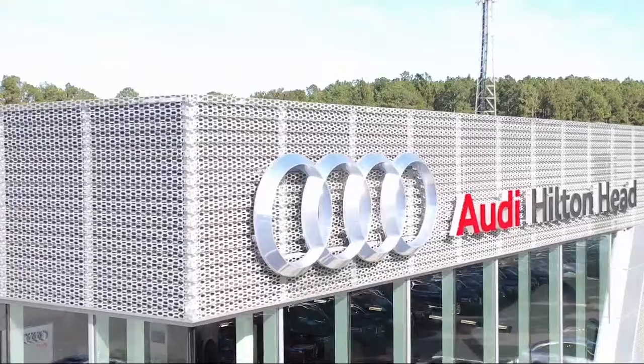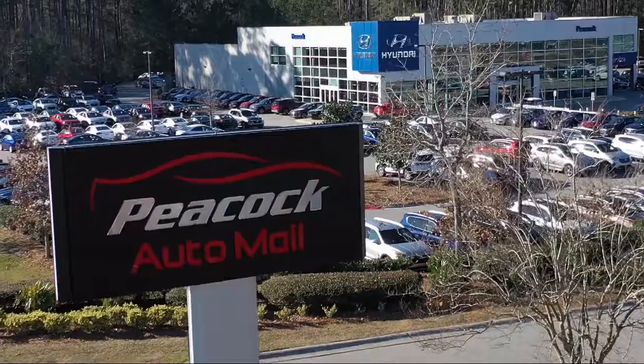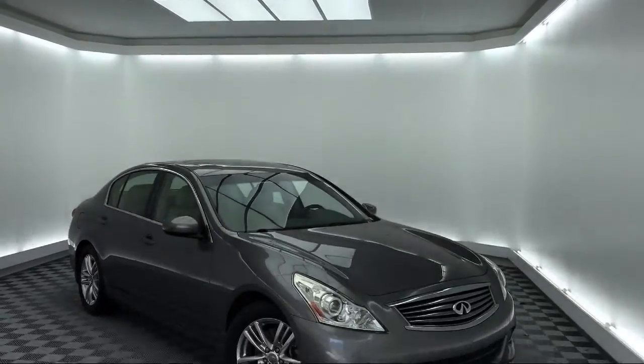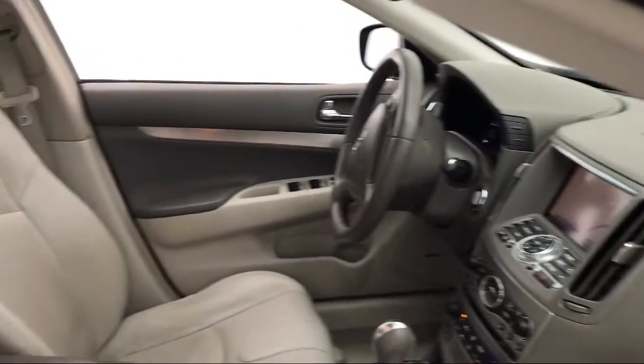Welcome to the Peacock Auto Mall, and here's a look at another one of our great vehicles from our extensive inventory. It comes equipped with a leather-wrapped steering wheel, steering wheel controls, electronic stability control, and alloy wheels.